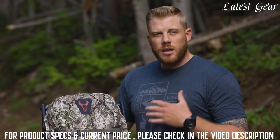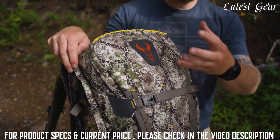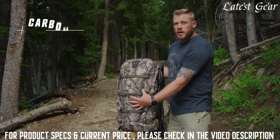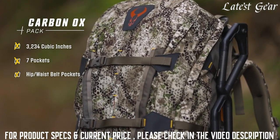The pocket layout on the Carbonox is super easy to use. It has a giant wide-mouth opening, reverse zipper, and drop opening that gives you a big cavernous opening for the bulk of your gear. You also have a padded pocket up front that is great for a spotting scope or anything that needs a little extra protection.